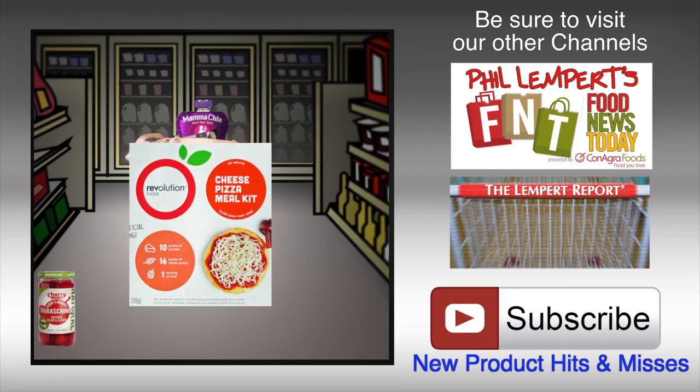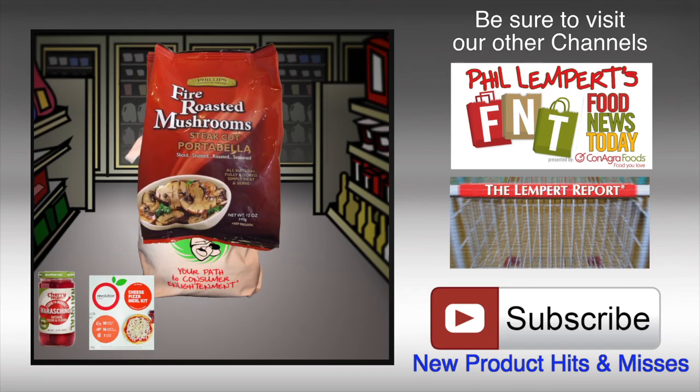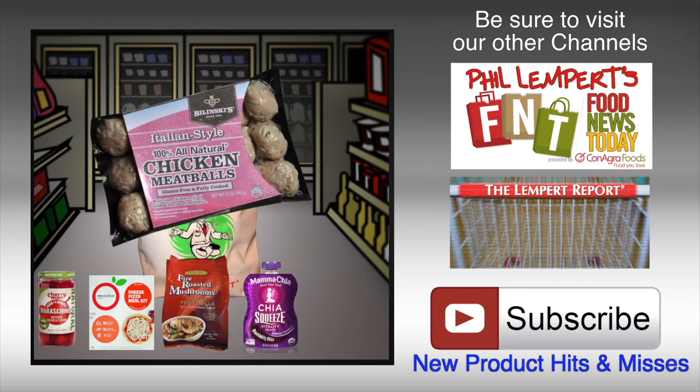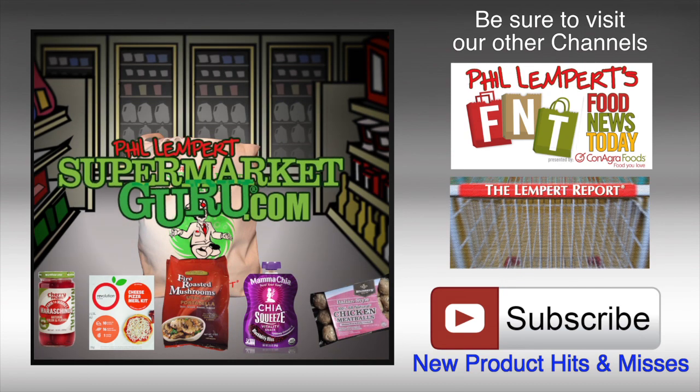Next week's products are Cherry Man Maraschinos, Revolution Foods Cheese Pizza, Phillips Gourmet Portobello Mushrooms, Mama Chia Vitality Snack, and Belinsky's Chicken Meatballs. Check out supermarketguru.com every Wednesday for our new product hits and misses.